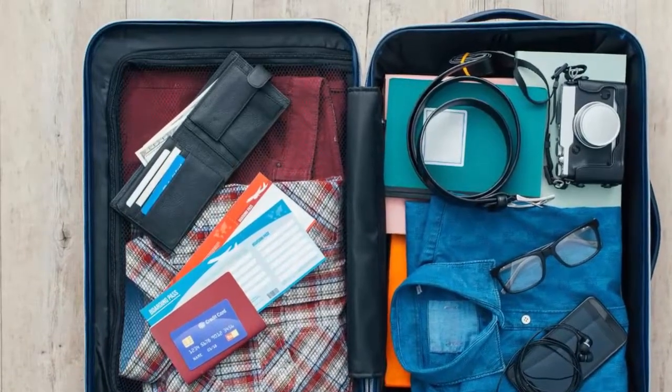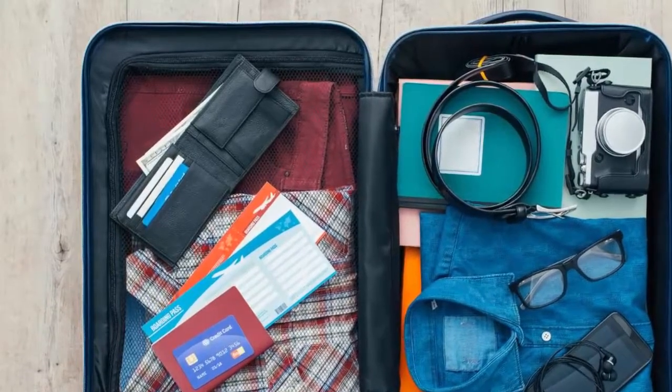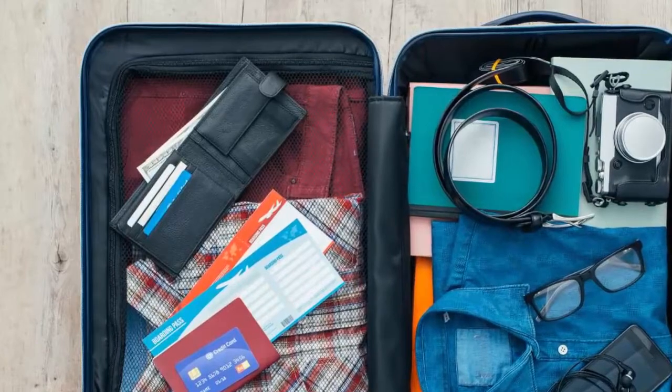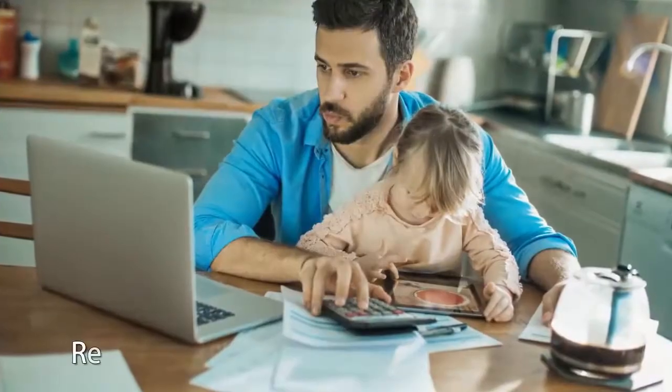Choose a place for your most important items. Keep credit cards, ATM cards, cash, your wallet, your documents, and everything else you consider important in one place — for example, a dedicated part of your suitcase. This will prevent those fearful moments of thinking you forgot something because items are scattered in different places.